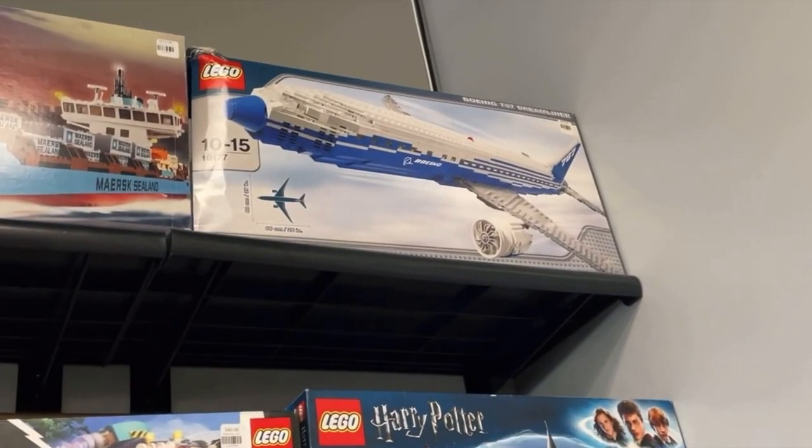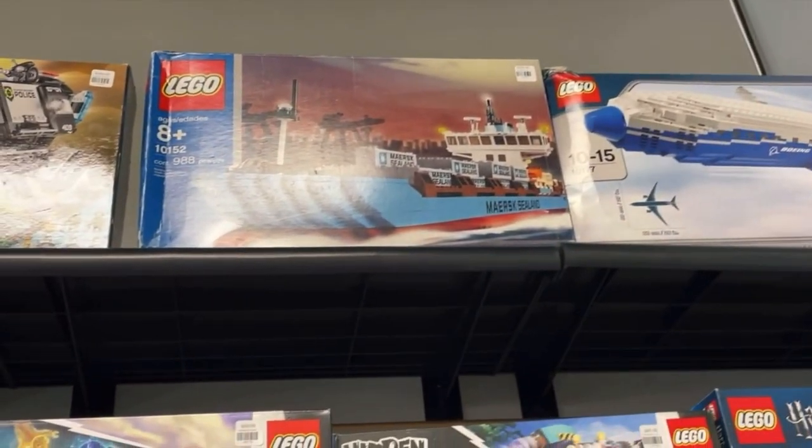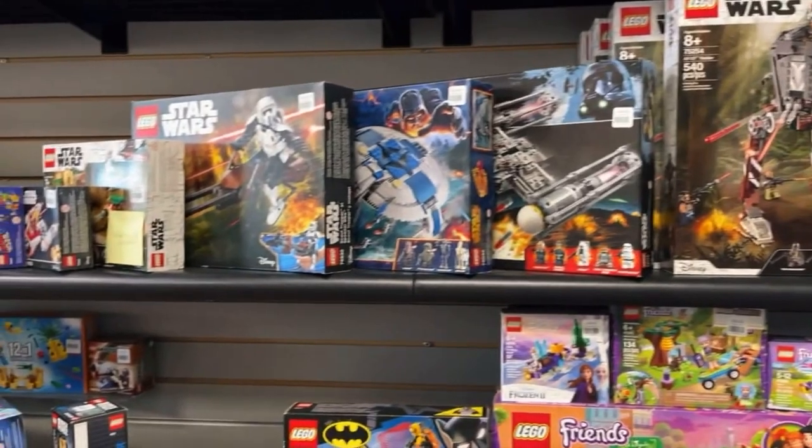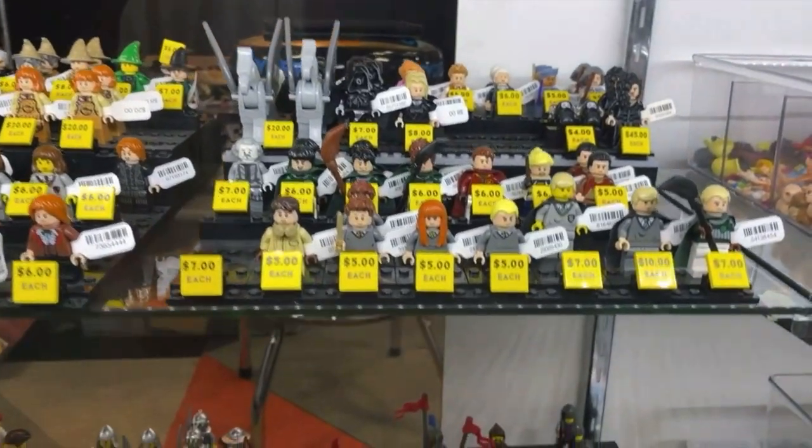At the back they have more older retired sets, which was really cool. If you look at the top, they've got the old plane and the Mayors, which was actually pretty cheap — I thought it would be more expensive. They had some Hidden Side and some Star Wars, but the Star Wars was pretty expensive.